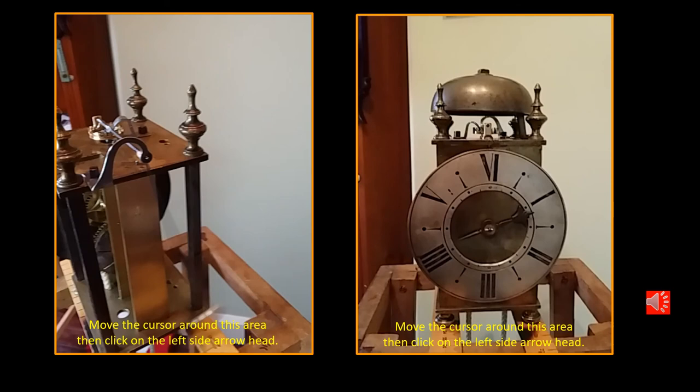These are two small videos — the one on the left showing you the back quarter of the clock operating. Just click on the movie button to make it perform, and the same with the right hand side which is a view from the front. These are only short movies but give you a feeling for how the clock actually runs.